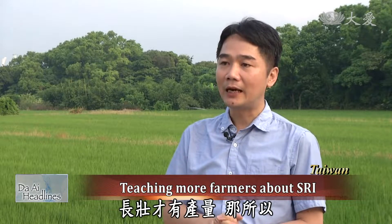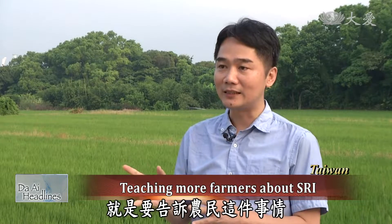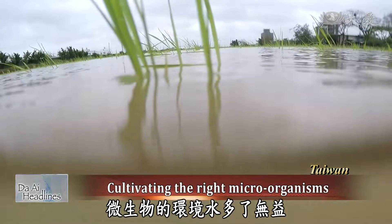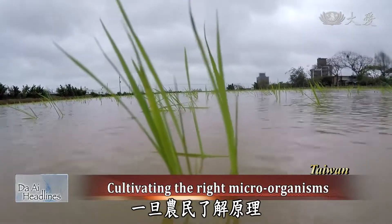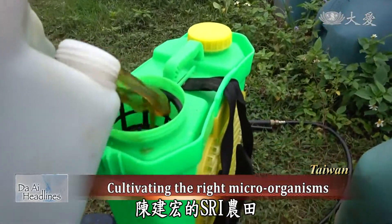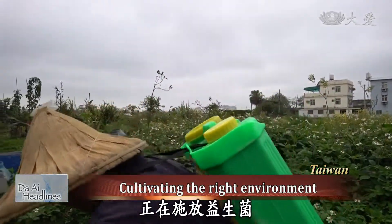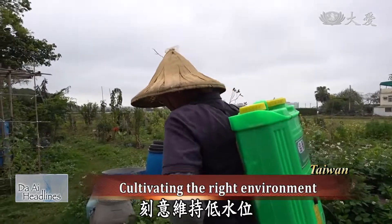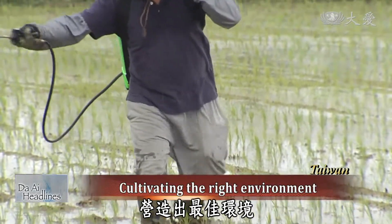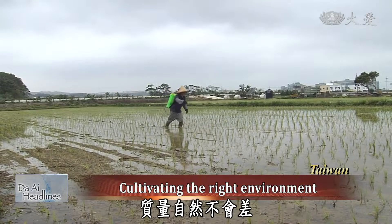This nutrient conversion is the main purpose of SRI, which experts explain to farmers. Microorganisms need just the right amount of water — not too much — a key lesson in water conservation. Chen Jinhong's SRI farm sprays probiotics and deliberately maintains a low water level as the optimum environment for crops, allowing rice roots to grow strong and with good quality.